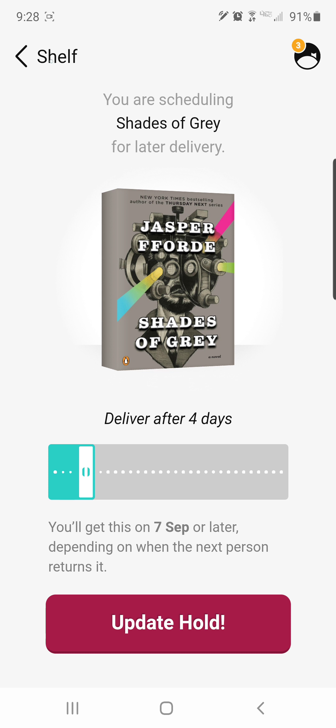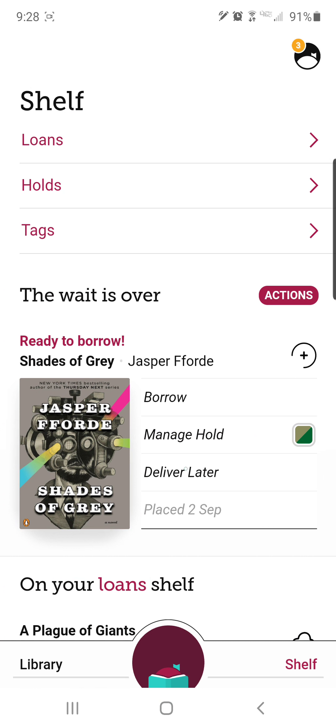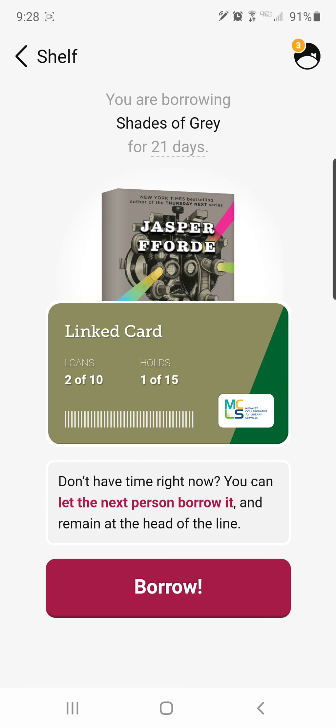I'm not going to delay this hold right now, so I'll go back to Shelf. The other option is to borrow it, and this works very similarly to just regularly borrowing. It asks how many days I'd like to borrow — I have it set to my default of 21 days — and it reminds me of how many things I have checked out already and how many holds I have.